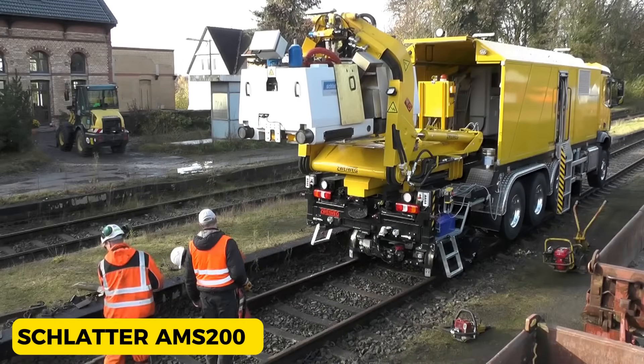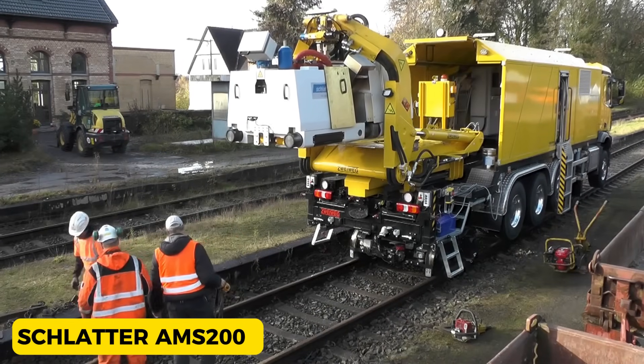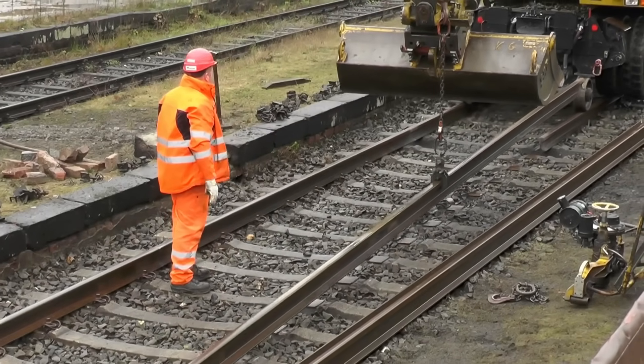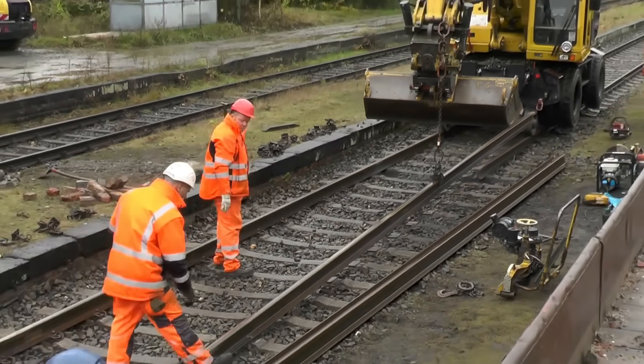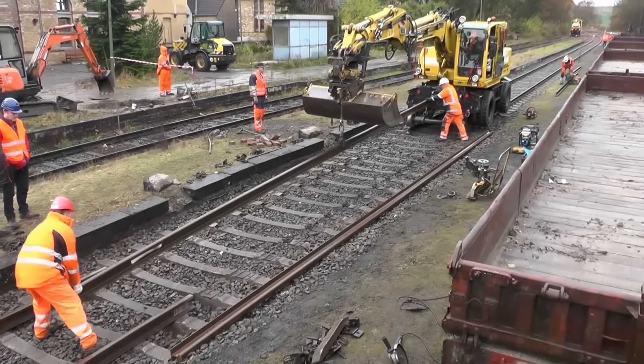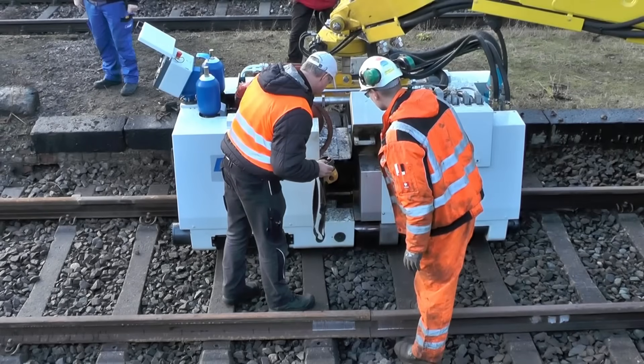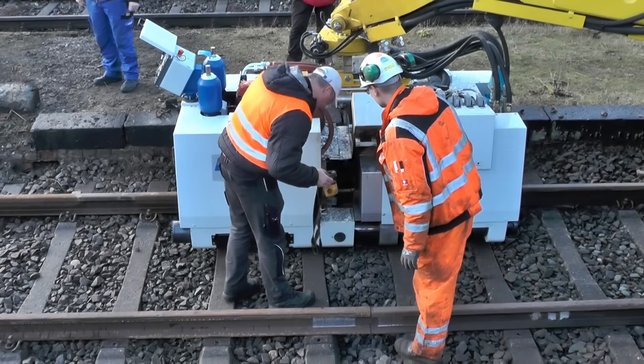Schlatter AMS-200. This mobile welding machine, proudly made in Switzerland, is like a rail repair wizard on wheels. The AMS-200 Schlatter hitchhikes on a crane truck, cruising along the railway, and it is remotely controlled.